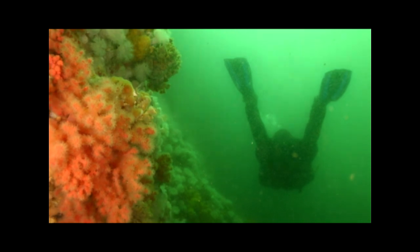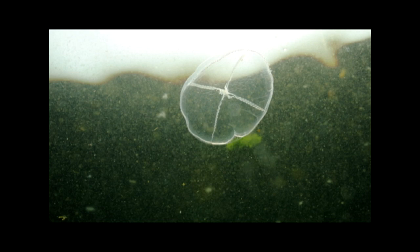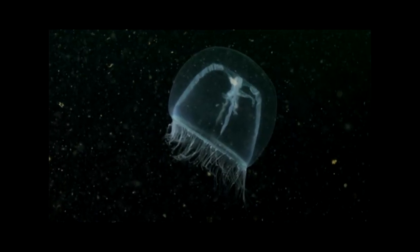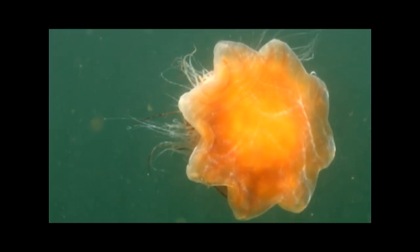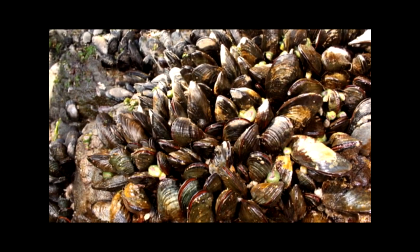Upon the inevitable return to shallow waters, one might see small cross jellies floating along on the current or a lion's mane jelly the size of a basketball. At the surface, during low tide, the intertidal creatures can be seen on the rocks waiting for the water to rise again.